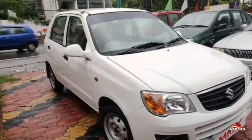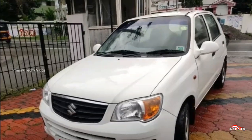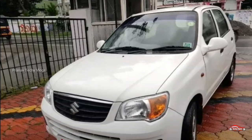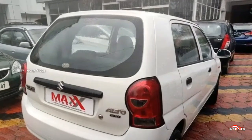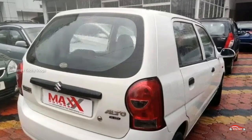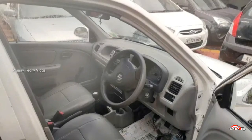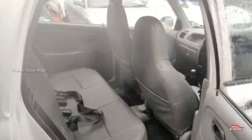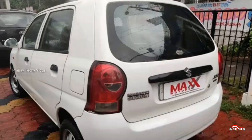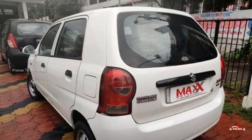The second one is Maruti Suzuki Alto. The option is LX. This is the location of your single ownership. There is a showroom in Max Motors. This is the 830 km. This is the manual transmission. This is the same interior and exterior. This is not the accident.